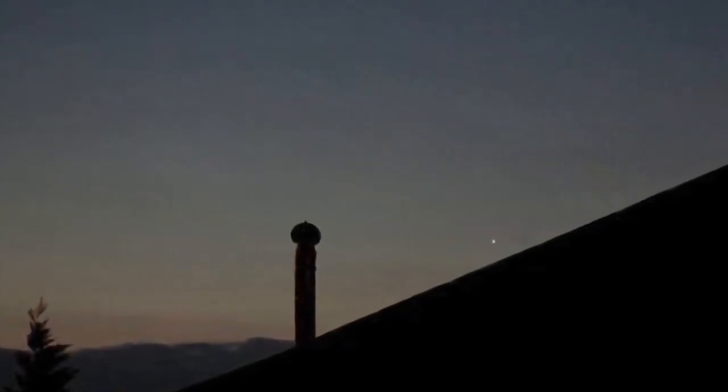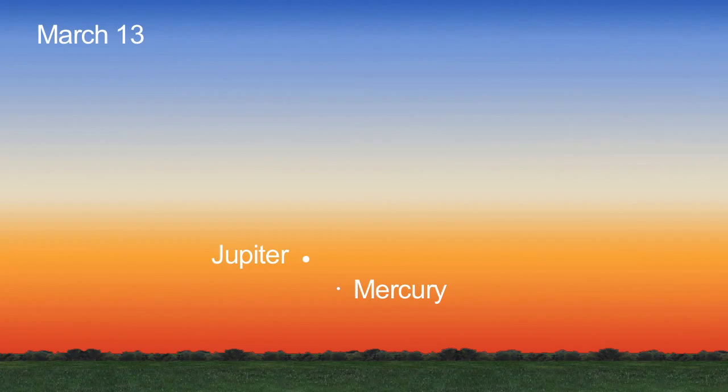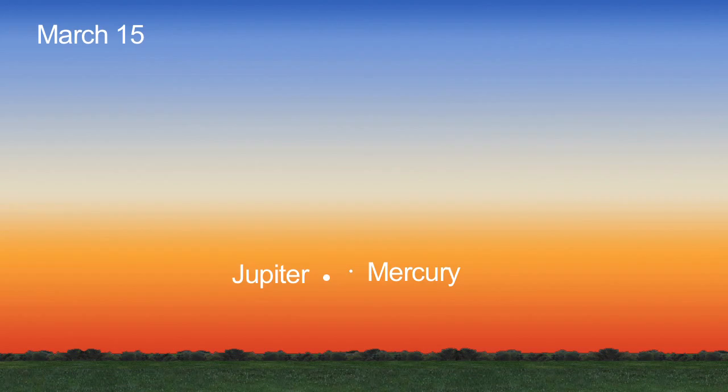You can see elusive Mercury for yourself this month, too. Look for Mercury next to larger and brighter Jupiter 45 minutes after sunset all month long. They'll look like two bright stars very low on the western horizon.